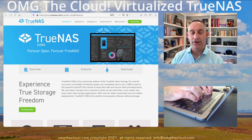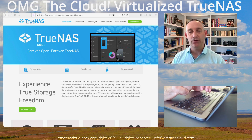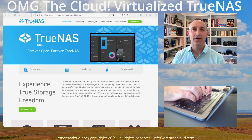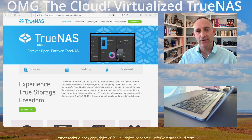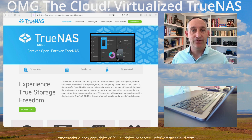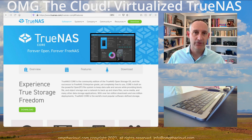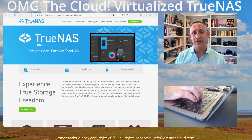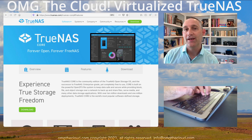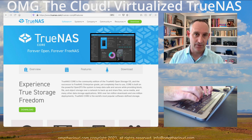One really great way to go in your lab environment is a product called TrueNAS. It used to be called FreeNAS — same product essentially. The company used to delineate their free and open source version as FreeNAS, and their commercial product was called TrueNAS. Now they've combined that into a single product: a core edition, which is the open source version, and an enterprise edition, which is their commercial version.